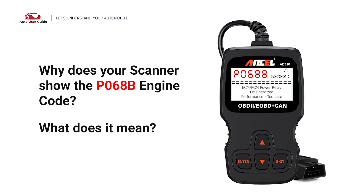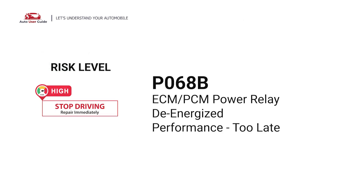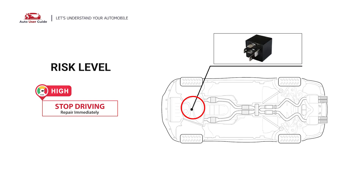Why does your scanner show the P068B engine code? What does it mean? P068B is a diagnostic trouble code for ECM or PCM power relay de-energized performance too late. It indicates a fault detected in the engine control module relay or powertrain control module relay.